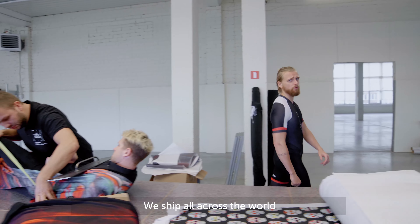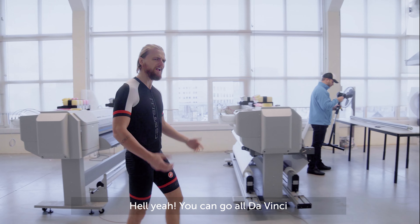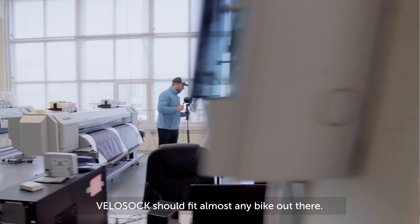We ship all across the world and even to Mars three times a year. Can you create your own design? Hell yeah you can — go all out and put whatever you want on your Velo Sock.